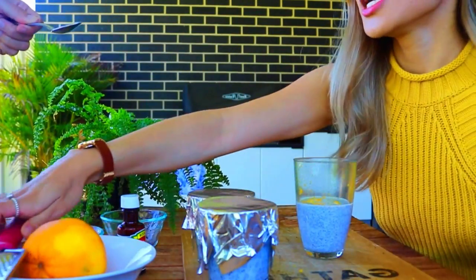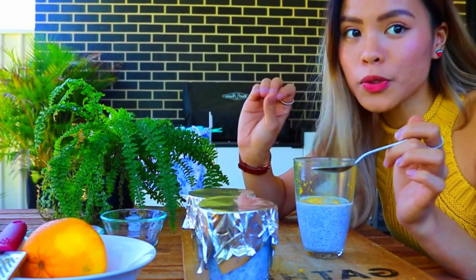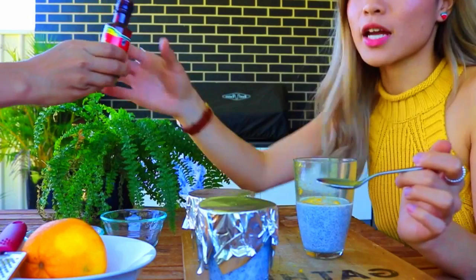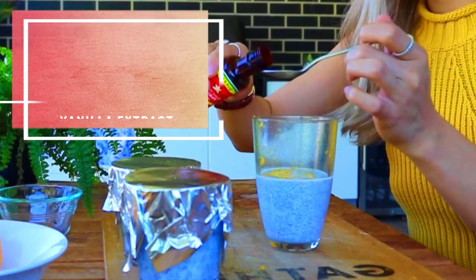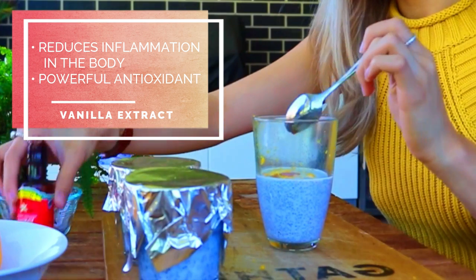Now what we need to do is add one teaspoon of vanilla extract. Now this is optional — if you love the vanilla taste, then you definitely can add it in. But if you don't, then that's fine. But me personally, I love to add it in. So just one teaspoon of this and you mix.